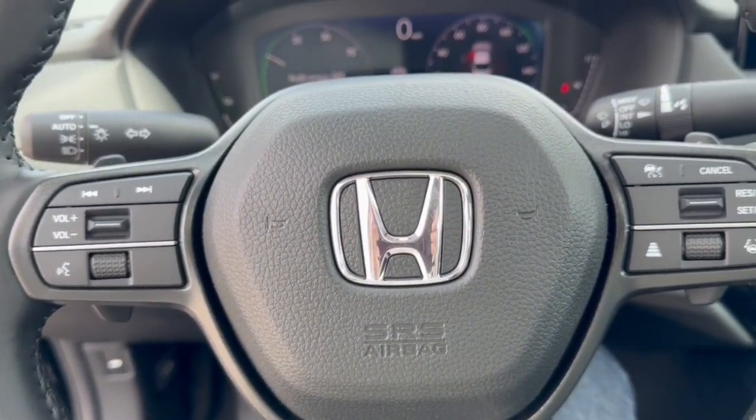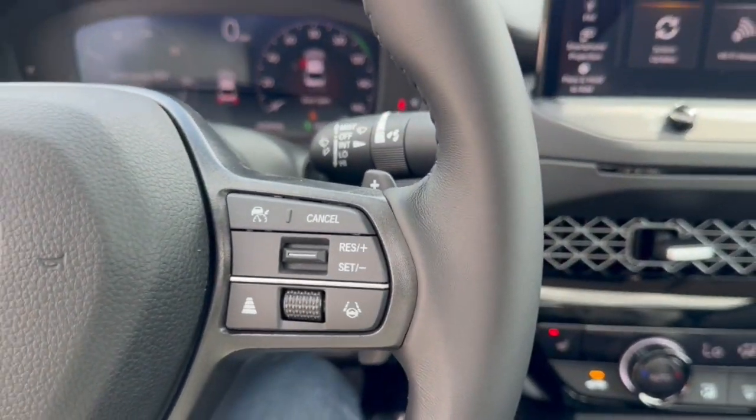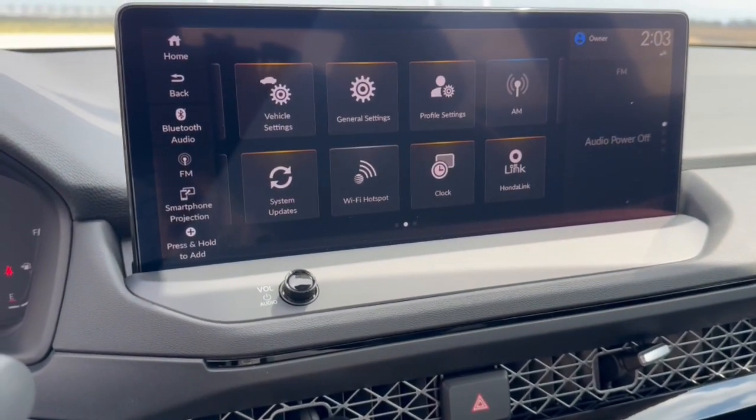It's equipped with forward collision warnings as well as lane departure warnings. You've also got adaptive cruise control, push start engine, and Apple CarPlay and Android Auto capabilities.